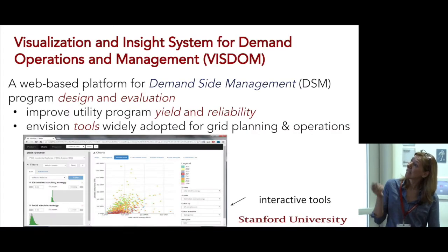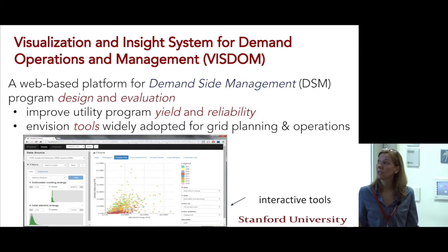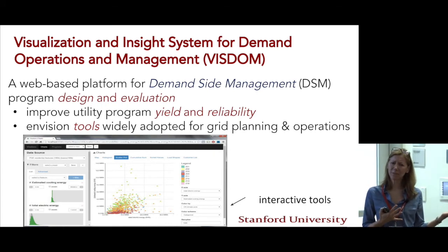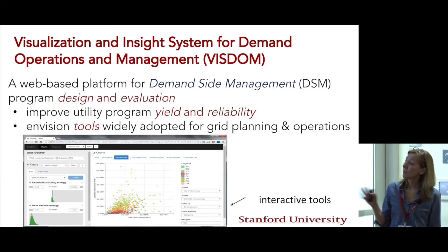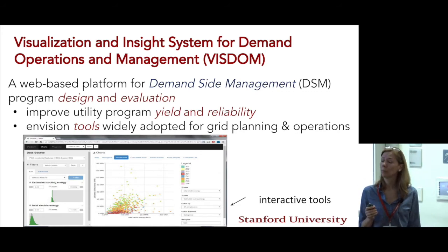VISDM stands for Visualization Insight System for Demand Operations and Management. This was a DOE-RP funded project where Dr. Ram Rajagopal received about one million customer records and used about 100 to 200,000 customers' data within PG&E's territory, and built a way for the utility to design and evaluate their programs — energy efficiency programs and demand response programs. As a utility, you want to approach the customers with the most potential, so that with 20% of the outreach you get 80% of the yield.